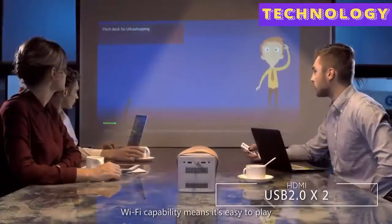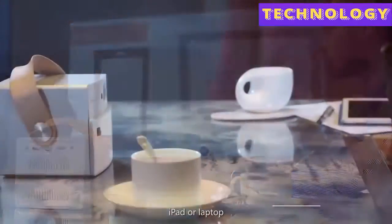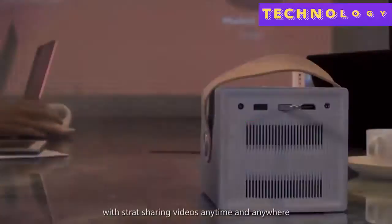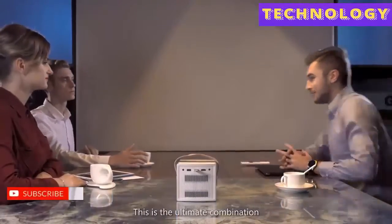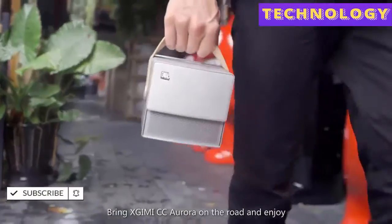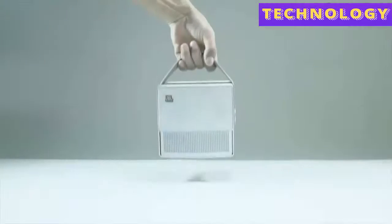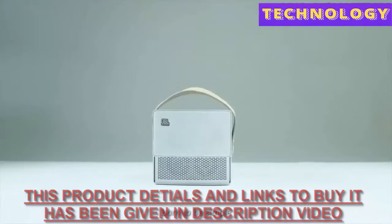Wi-Fi capability means it's easy to play videos right off your phone, iPad, or laptop. Free yourself from wires and cables with screen sharing — videos anytime and anywhere. This is the ultimate combination of utility and minimalism. Bring X Jimmy CC Aurora on the road and enjoy cinema quality entertainment whenever you want. X Jimmy CC Aurora — born to be simple.